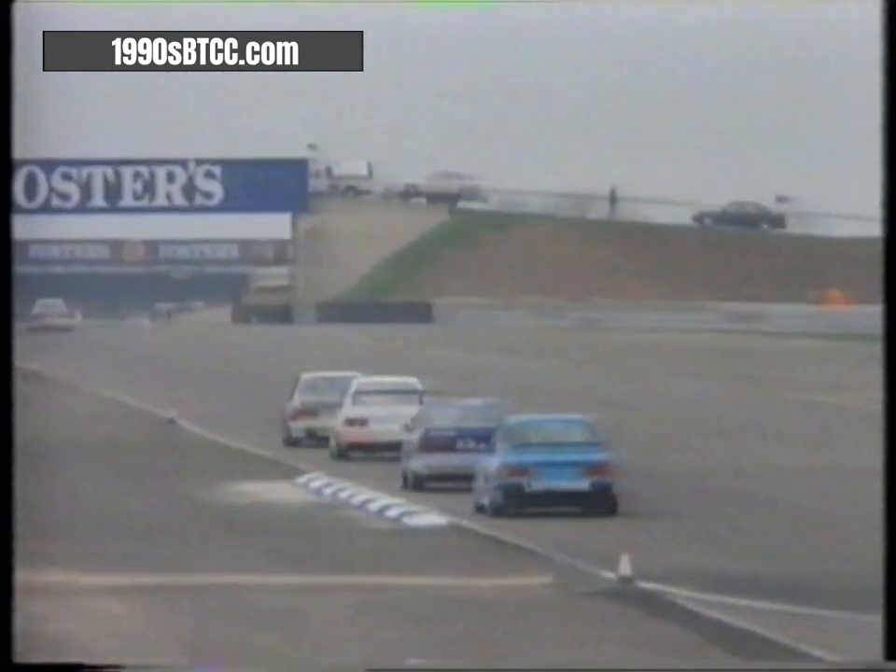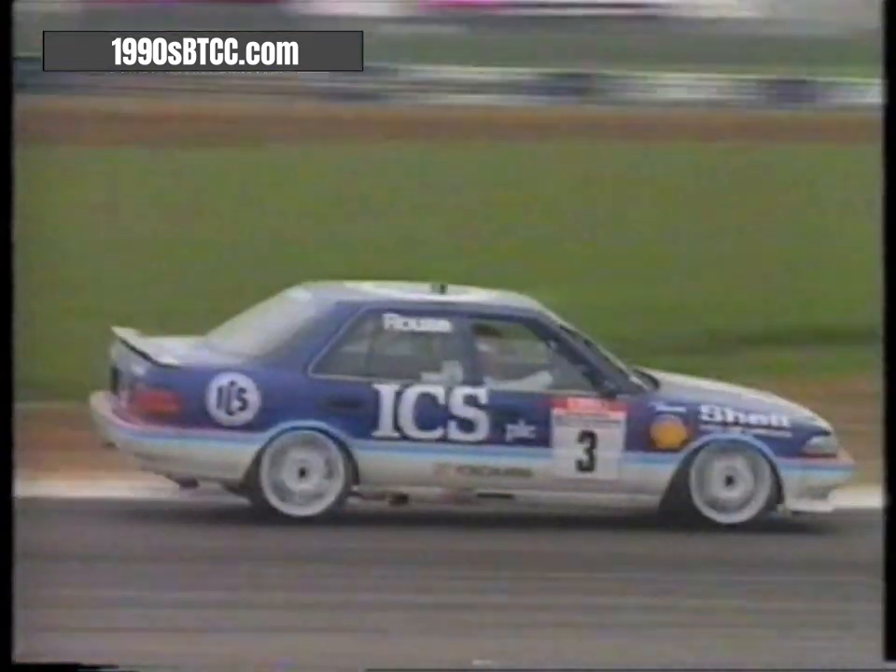From Maggotts into the right-hander at Becketts. There's Rouse on the right, Belm in front, Middlehurst ahead. Up to Brooklands — they've all got their windscreen wipers going, the drizzle increasing in intensity. Andy Rouse struggles to make up places, three-wheeling around the left-hander and then the right-hander.